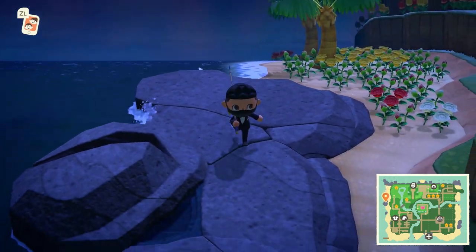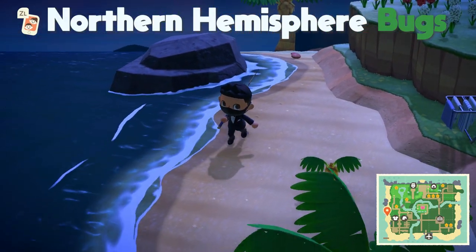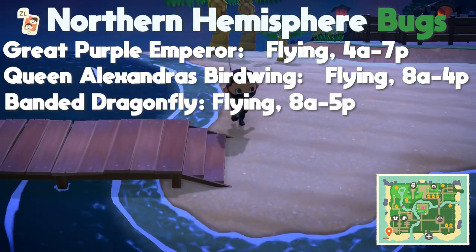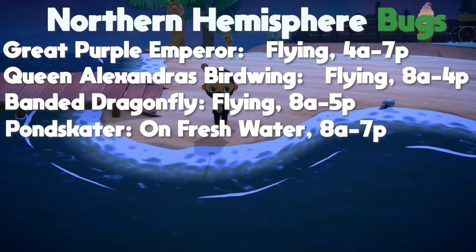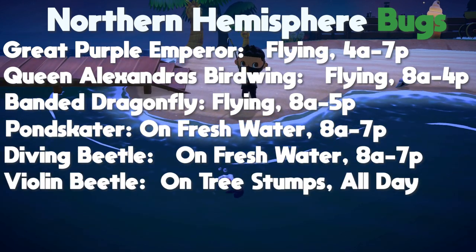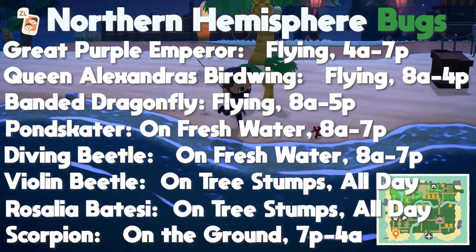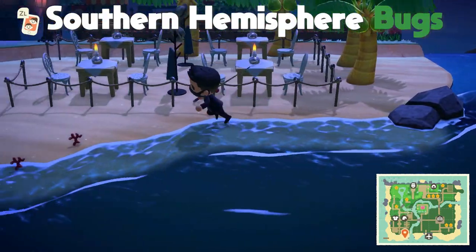Now it's time to talk about all the new bugs, starting with the northern hemisphere. There are eight new bugs now available. The great purple emperor is found flying from 4 AM to 7 PM. The Queen Alexandra's birdwing is found flying from 8 AM to 4 PM. The bandit dragonfly is found flying from 8 AM to 5 PM. The pond skater is found on freshwater from 8 AM to 7 PM. The diving beetle is also found on freshwater from 8 AM to 7 PM. The violin beetle is found on tree stumps all day. The Rosalia batesi beetle is also found on tree stumps all day. And the scorpion is found on the ground from 7 PM to 4 AM.